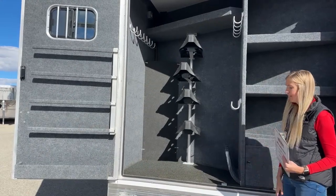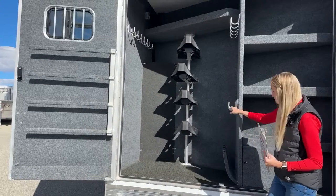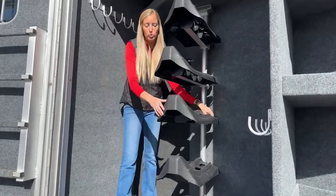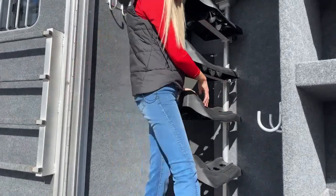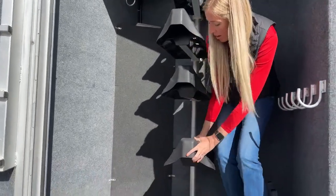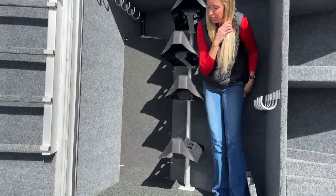Over here we have all of our bridle hooks, a saddle rack, an additional shelf up there, and they've carried your pour-in rubber flooring back here as well - a nice touch especially if you spill fly spray or poultice. What's really cool about these saddle racks is they're similar to our Logan trailers - fully adjustable without any tools required. Just spin the knob and you can slide it up and down wherever you need to, then tighten it back up.